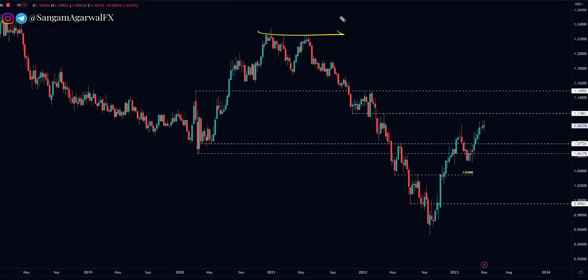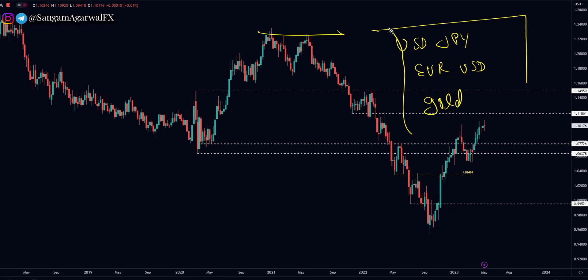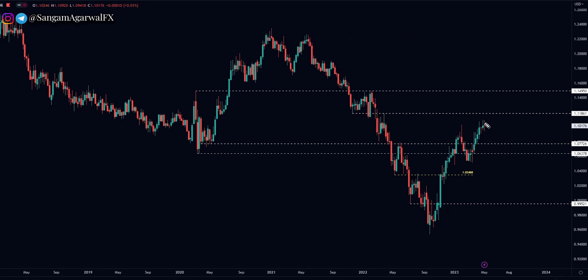EURUSD on the weekly timeframe. To trade the dollar, these three pairs are best this year: USDJPY, EURUSD, and commodity gold. So when dollar strength returns because of a hard recession, if the dollar goes up, EURUSD has to go down. Your first minimum target will be that previous support level, and that can be your ABC support.